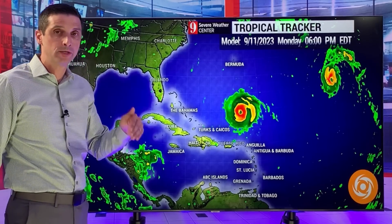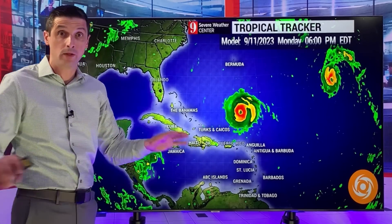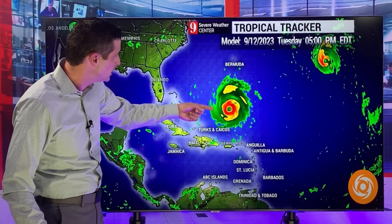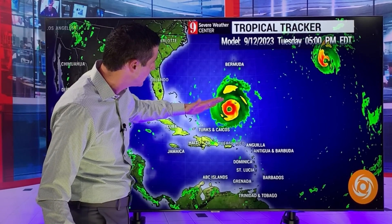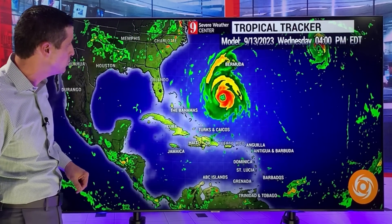Stay out of the water — Bahamas, Turks and Caicos, through the eastern Caribbean. Avoid the water, please. Incredible swells out of this, very dangerous rip currents. The Turks and Caicos will be off to the east. That's about 300 miles, the center of it off to the east as we work our way into Tuesday and Wednesday. Wednesday is when it will make its turn.